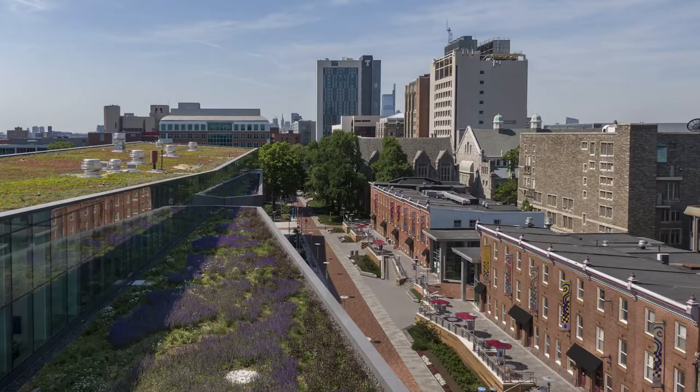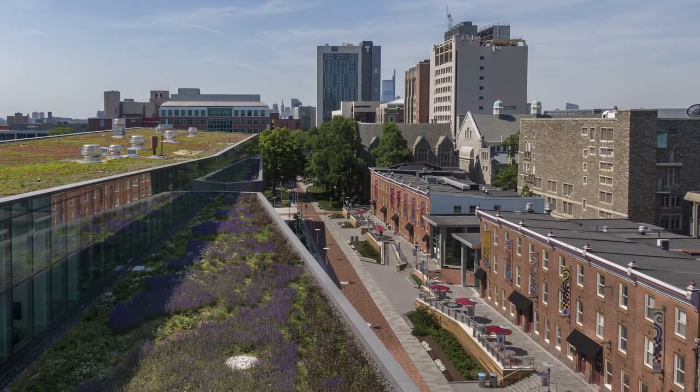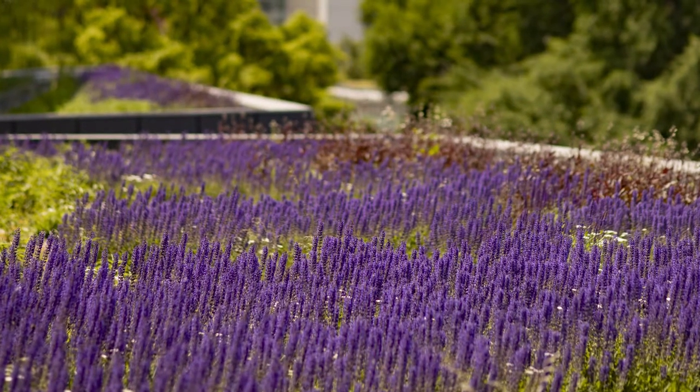The biggest part of the library is up on top of the roof. It is our largest green roof here in Pennsylvania and it really helps to cool down the building and maintain the water drainage in this area, so not only is it pretty, it is also really great for the environment and for Temple.